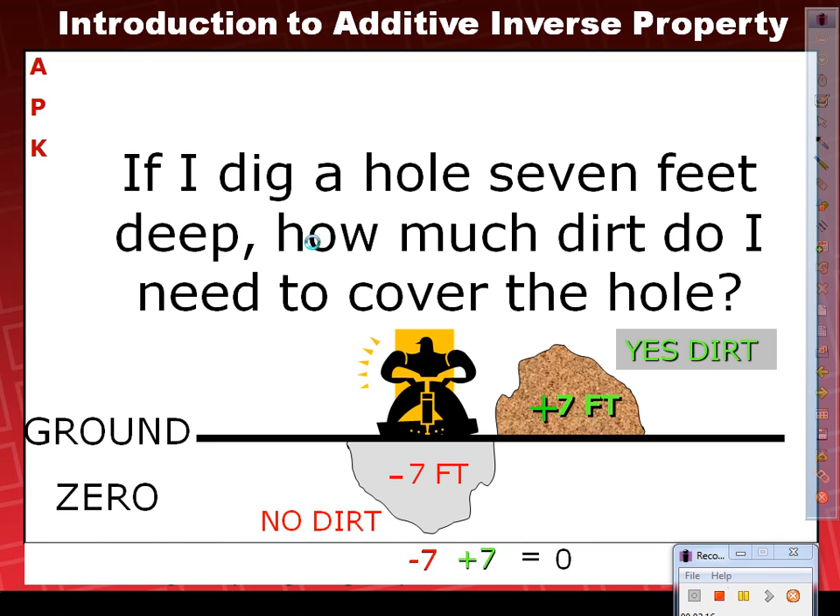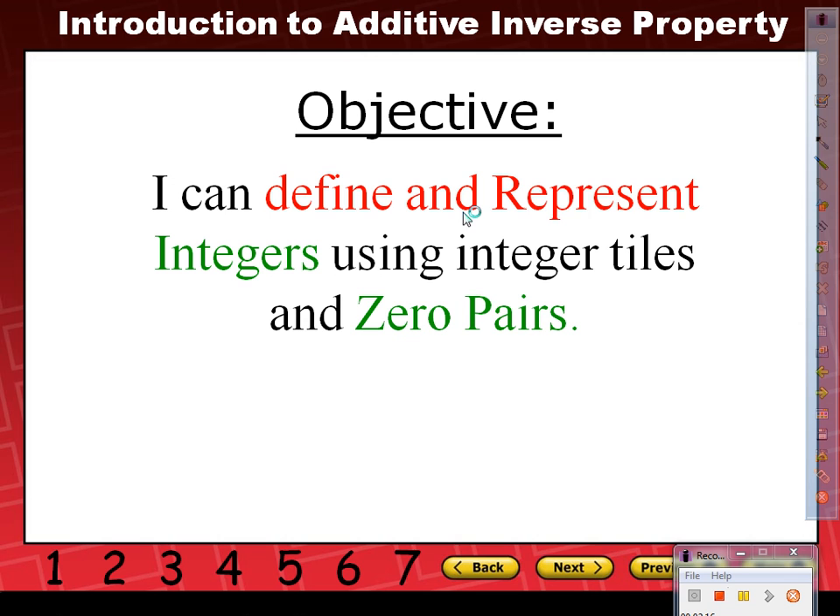Our objective for today: I can define and represent integers using integer tiles and zero pairs. So by looking at it, we already know that it's color-coded and you know what each piece means by now. Right?